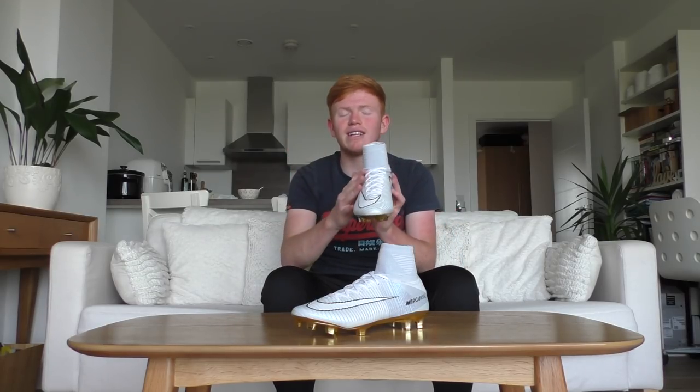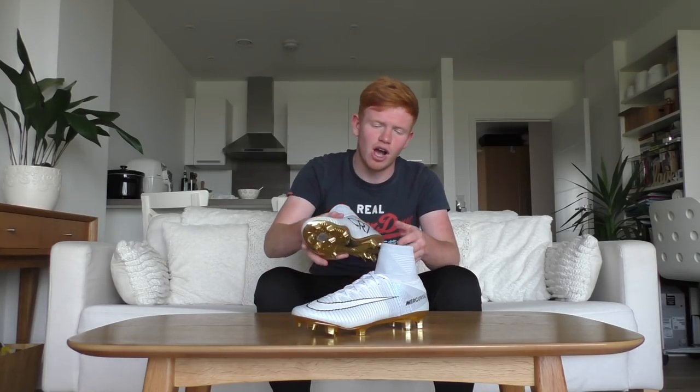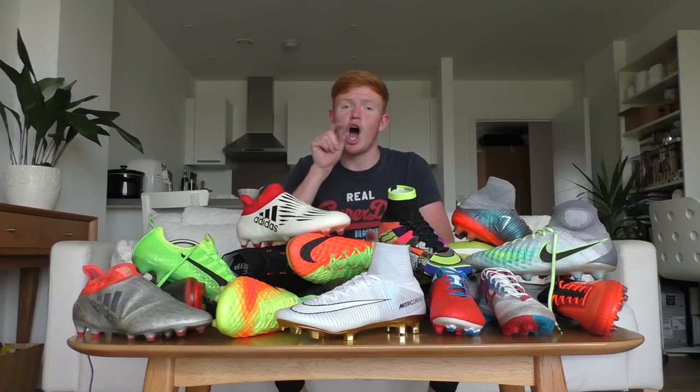The final boot in my collection is the CR7 Victorious Superfly 5, limited to only 777 pairs worldwide. I was lucky enough to get them in my UK size 9. I love these because of the beautiful white upper and the gold chrome soleplate — you can't get much better than that.